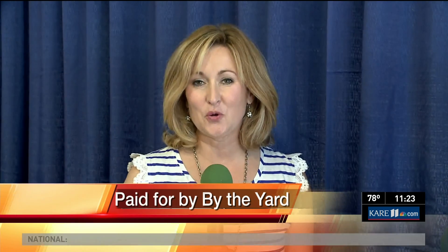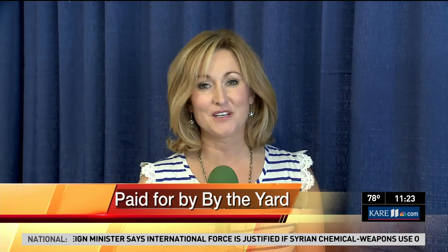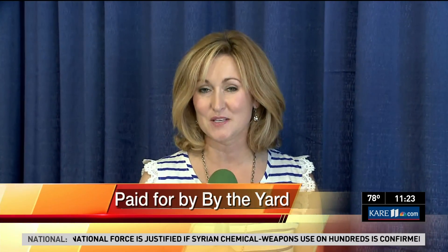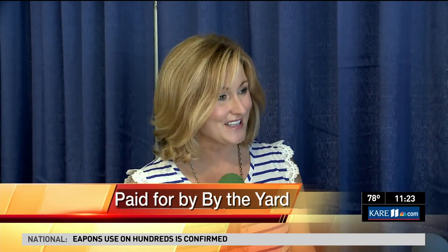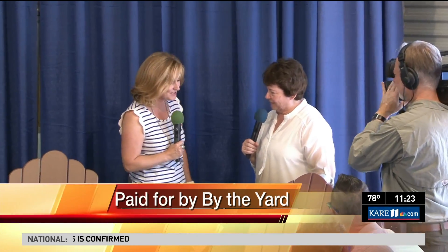Bargain hunters, listen up! The great Minnesota get-together is a great place to get some deals. Here to tell us about a big end-of-summer sale is By the Yard's Deb Anderson. Thanks again for coming in.